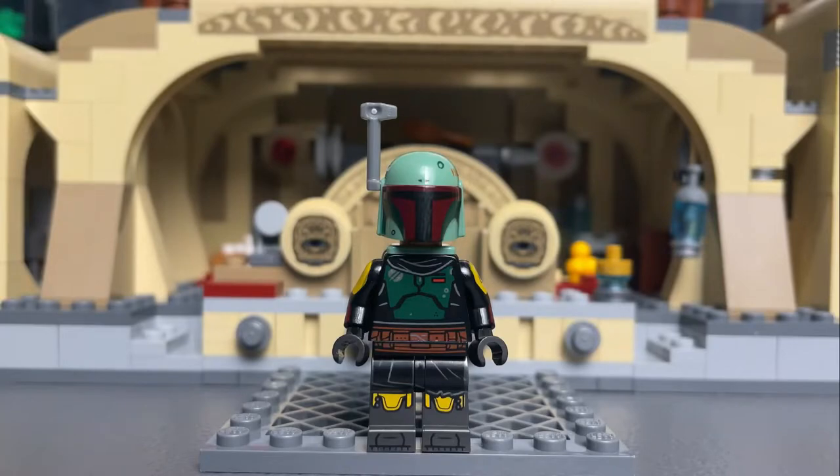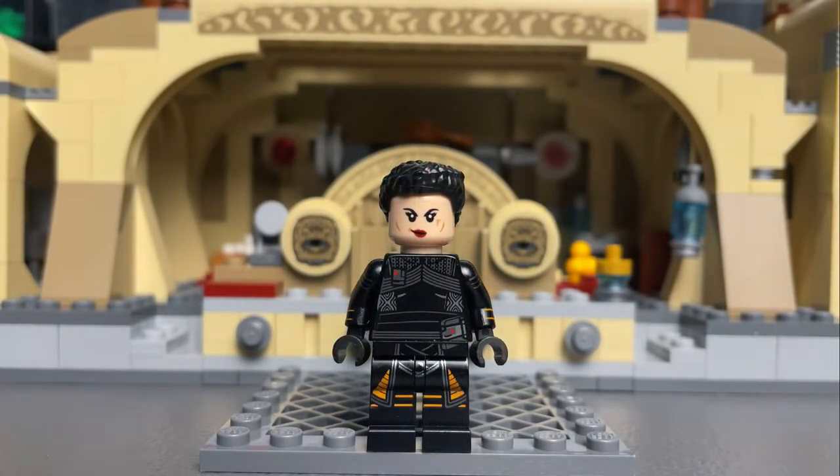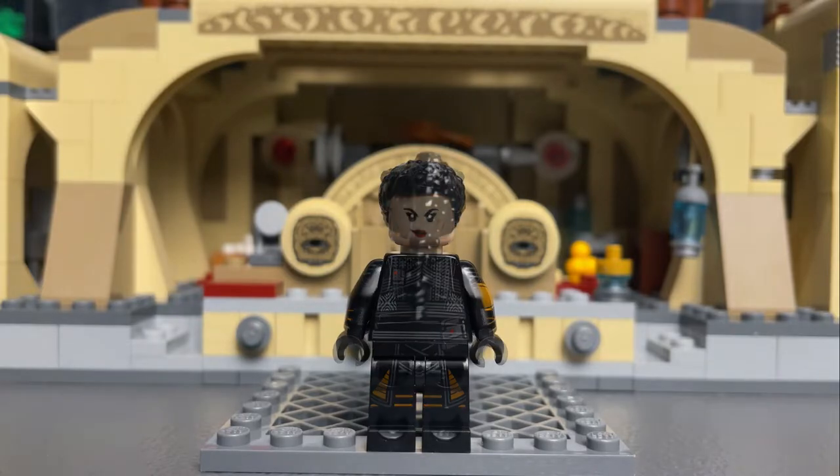Boba is the same one we got in last year's Boba Fett Starship set, with the wrong coloured helmet and jetpack. Fennec Shand is also the same figure we got from the Imperial Light Cruiser, except worse, because the helmet is gone and this Eternals hairpiece just ain't it.